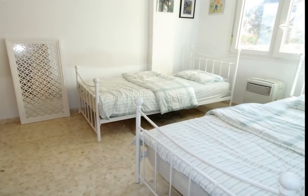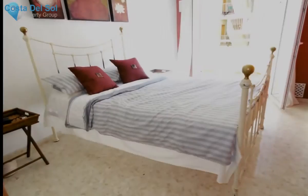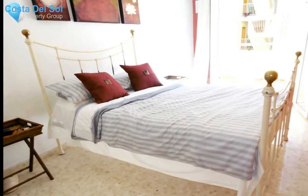Middle floor apartment, Fuengirola, Costa del Sol. Two bedrooms, two bathrooms. Built area: 82 m². Terrace: 25 m².